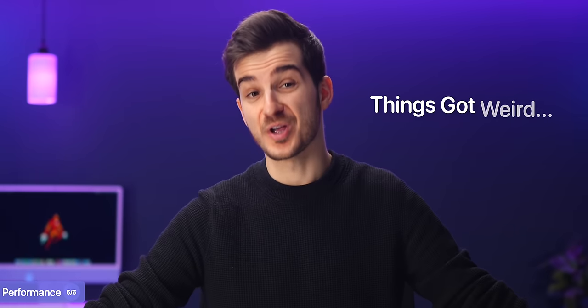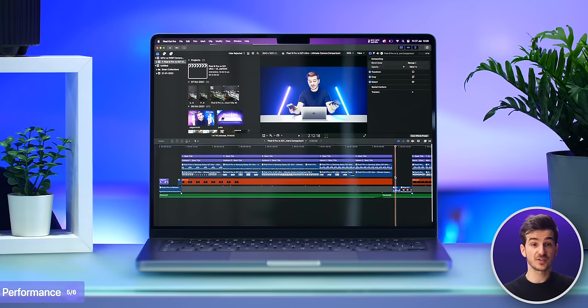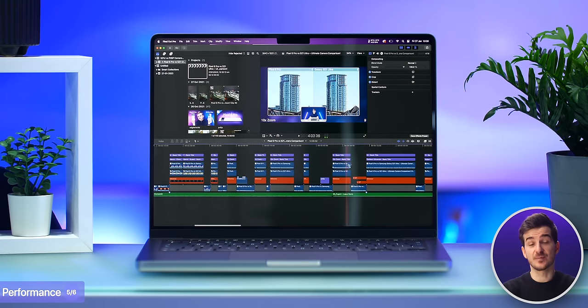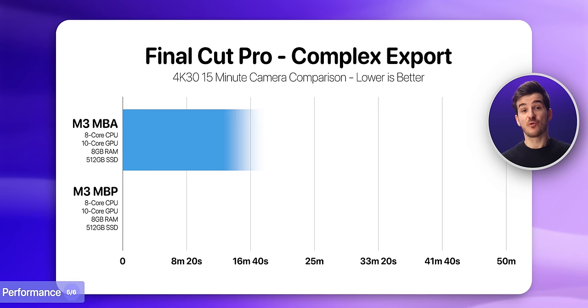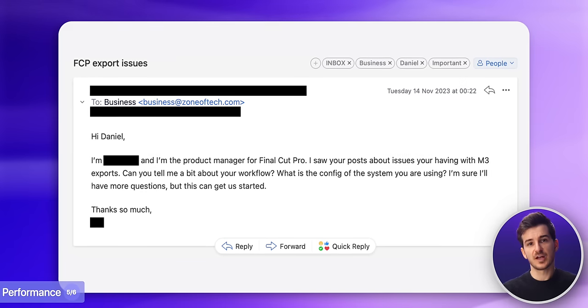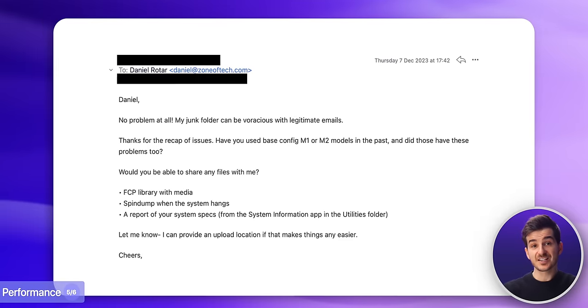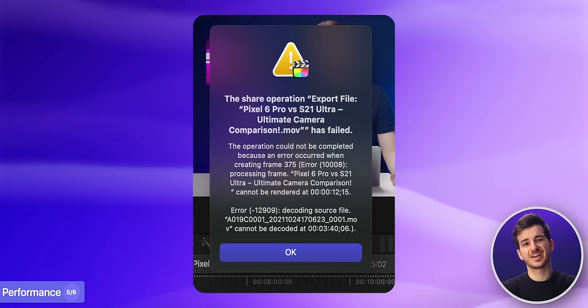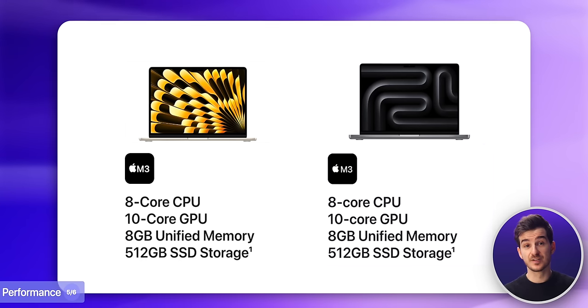We then tested Final Cut Pro, and this is where things got weird. We loaded our S21 Ultra vs Pixel 6 Pro camera comparison project — one of our most complex projects yet: 15 minutes long in 4K with loads of titles, effects, and picture-in-picture 4K clips. Exporting this took a staggering 43 minutes 43 seconds on the MacBook Air. What's surprising is that the M3 MacBook Pro completely failed to export this — it kept on crashing. This was the exact same behavior back in November when we first tested the M3 MacBook Pro, and this is a fresh new unit. Apple reached out after our M3 MacBook Pro review and asked for log files, libraries, and assets to fix the issue, but it turns out they haven't released a fix yet.